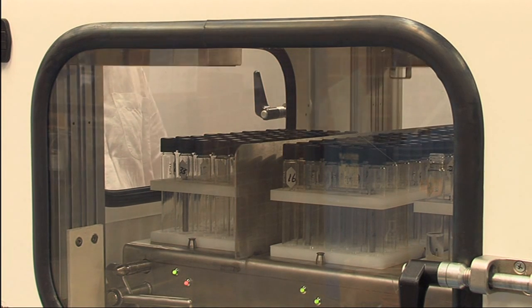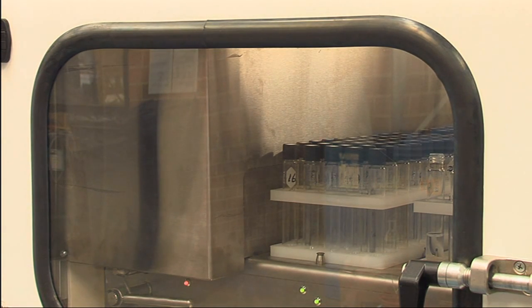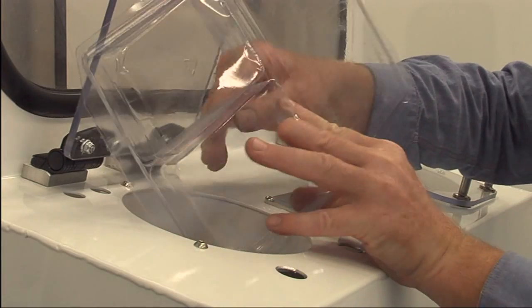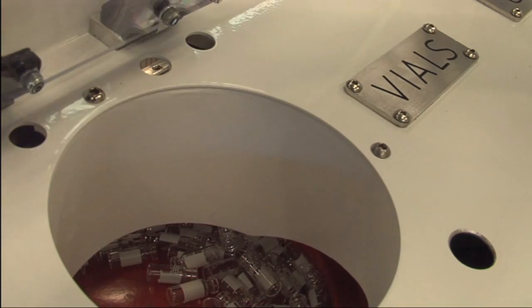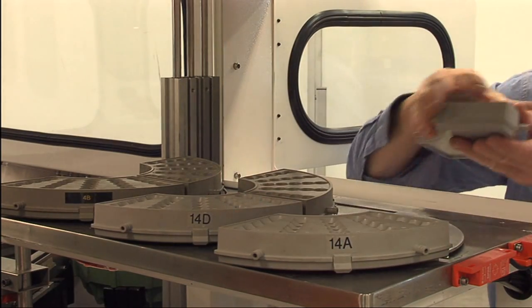During loading, a safety guard is activated to isolate the operator from the moving robot. Clean vials and caps are loaded into their respective hoppers and fed into the automatic feeding devices. Empty vial trays or wedges are loaded into their holders.